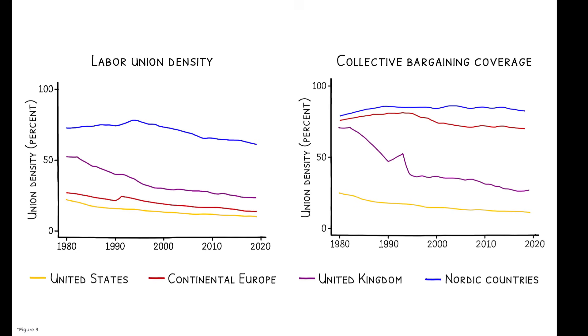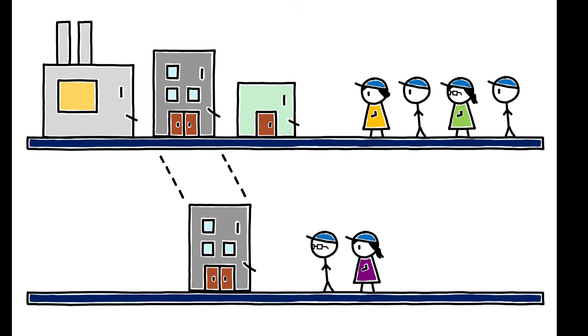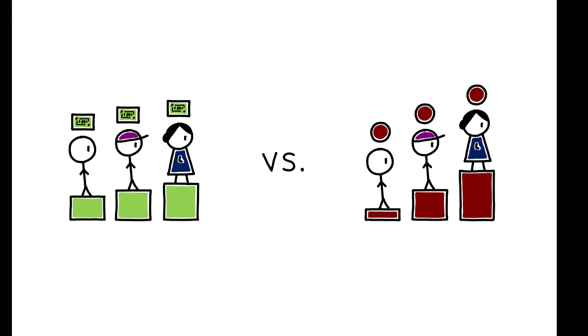Union density and the fraction of workers covered by collective bargaining agreements are higher in the Nordic countries than in other advanced economies, and wages are set via a two-tier collective bargaining system, in which wage floors are negotiated by unions at the sector level, followed by local bargaining at the firm level. This system of centralized bargaining and highly coordinated wage setting, both between and within industries, strongly compresses the distribution of wages relative to the distribution of labor productivity.